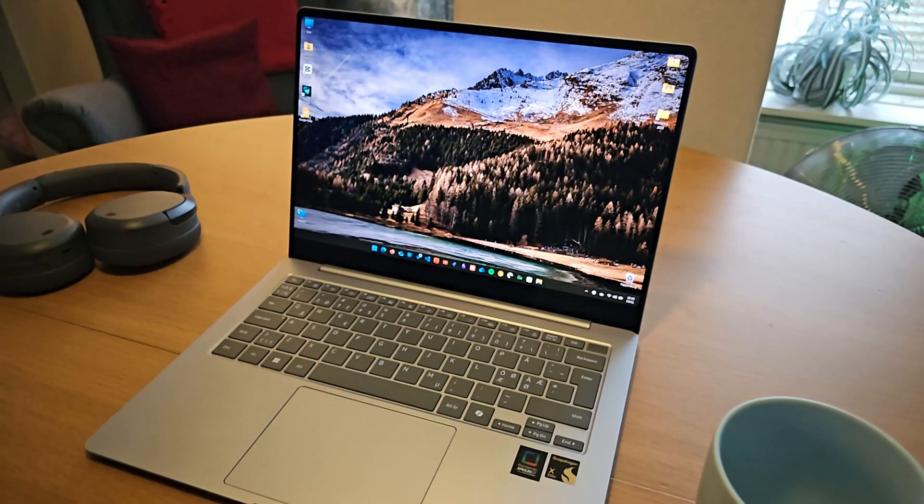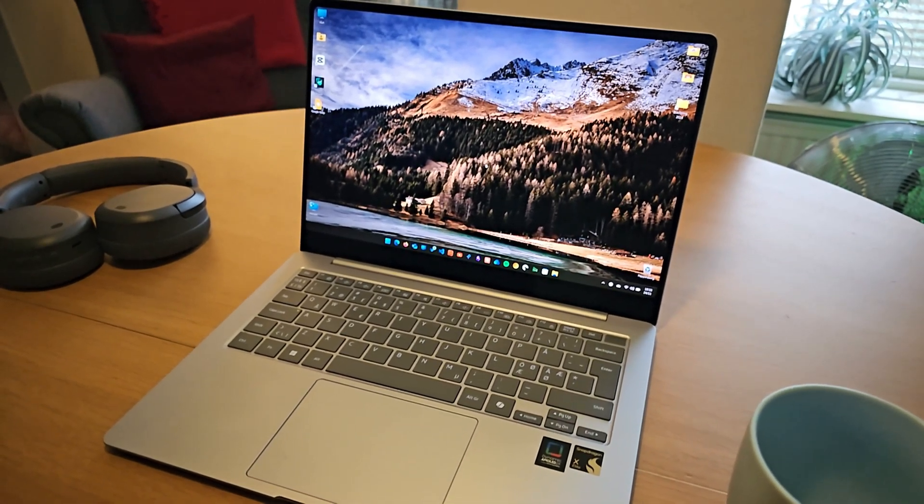Back in June I did something that I thought might have been my biggest tech blunder. I bought the Galaxy Book 4 Edge. Why was I calling myself stupid? Instead of going with an Intel or AMD laptop, I jumped on the whole Windows on ARM thing. But you know what? It's been about 5 months now and I have some thoughts about if I actually was dumb, or if I was onto something.